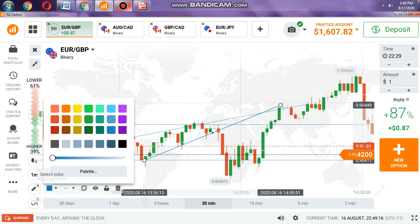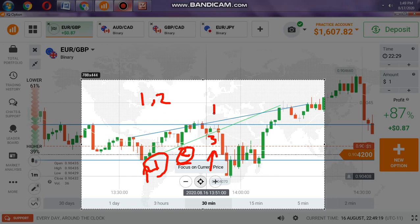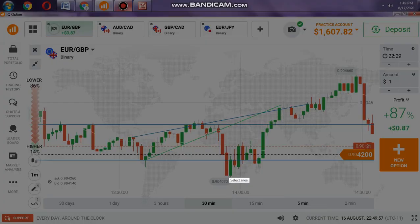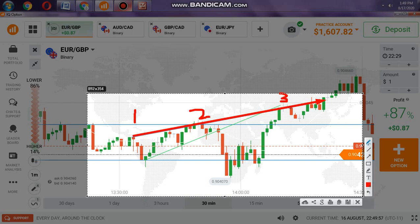You see it is a 1-2-3 move — this is a 1-2-3 move. You get one, you get the second, and you will automatically get the third, and you see buyers enter with rejection. One, two, and you will get the third. This is the 1-2-3 move that most traders fail to use. It can also be used in forex. You see one, two, get the third — strong sellers enter.